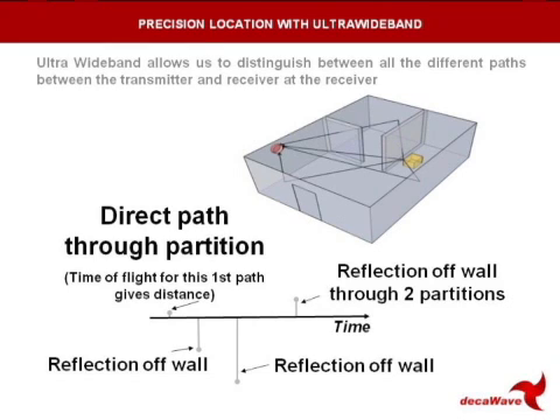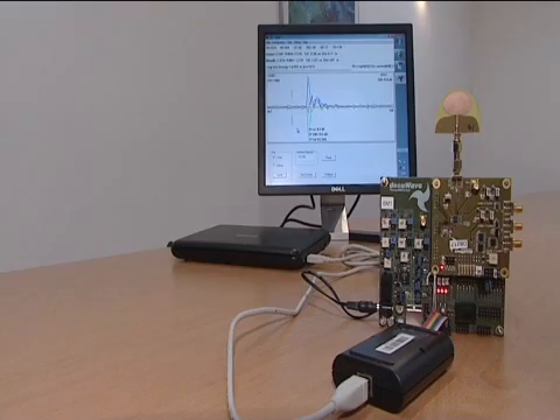Because the signal is ultra-wideband, it means we can distinguish between these individual signals as they arrive at the receiver. And that's vitally important for us to be able to determine the first signal, because that's the one we need to find to measure the distance accurately.